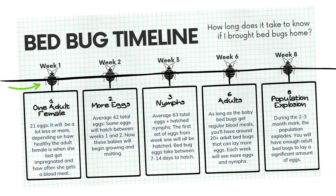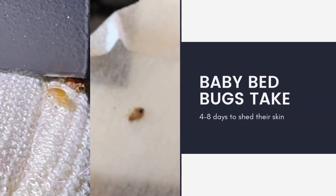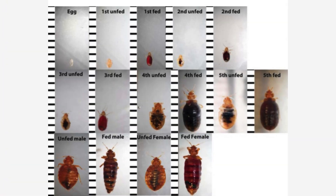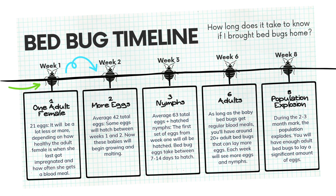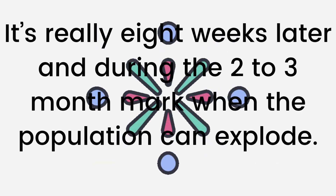Then, four weeks later, you'll have an average of 84 total eggs, plus growing nymphs. These baby bedbugs take about 4 to 8 days to shed their skin and advance to the next stage. Each bedbug goes through 5 stages before they become an adult, and only the adults are able to reproduce and make more babies. At 6 weeks later, as long as the baby bedbugs were getting regular blood meals, you could start to have adult bedbugs that can lay more eggs. It's really 8 weeks later and on during the 2-3 month mark when the population can explode.